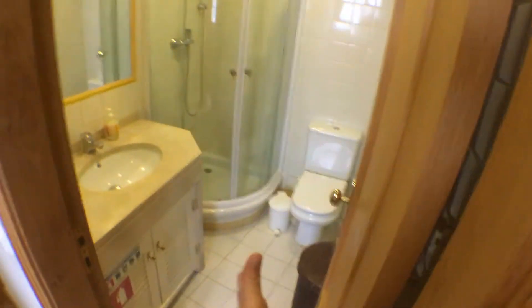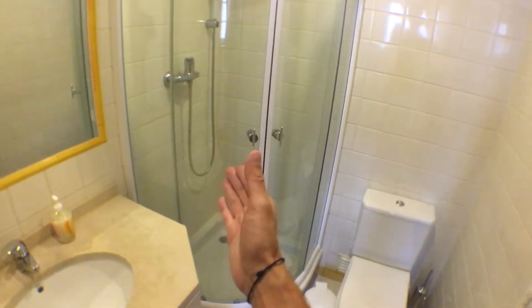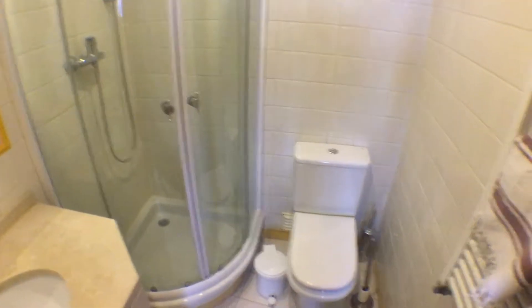If we go back inside, we get to this corridor, which takes first on the left to the first bathroom, equipped with a sink, big shower and toilet. No windows, but I would say that this bathroom is pretty big.